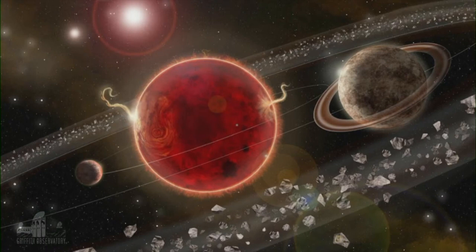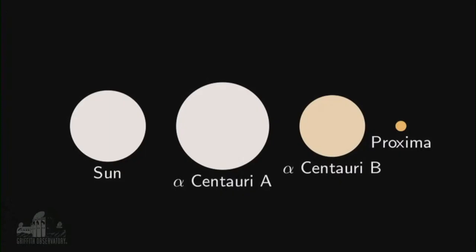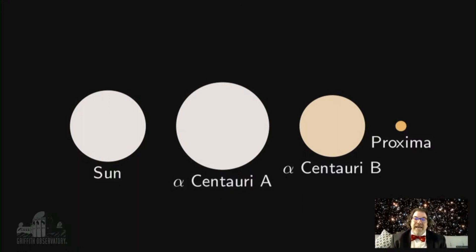Could there be life there? Proxima Centauri is not alone, though — it's actually part of a three-star system. Alpha Centauri A and Alpha Centauri B are much bigger stars, and Proxima is very mildly bound to the other two. We think it's being carried along on a long orbit but very far away. Alpha Centauri A has always been a favorite for wondering if there could be life there — it's a star very much like our own sun.